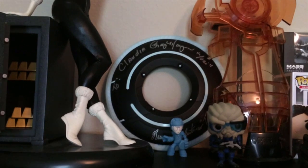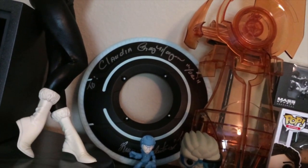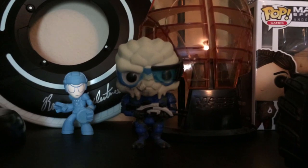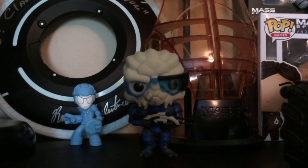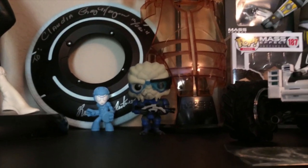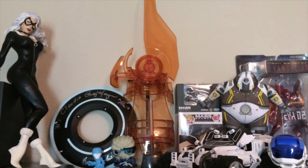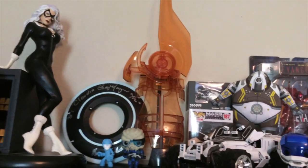I've got a Tron Identity Disc. My sister was nice enough when I was working MegaCon for a friend — she went and had my Identity Disc signed by both Cindy Morgan and Bruce Boxleitner. And then I've got my Funko Mystery Mini there too. This is my very first Funko Pop that I purchased. My very first Funko Pop was actually a Boba Fett Funko Pop — which you'll see a little bit later, but that was a gift. Garrus was the first one that I purchased and that started my kind of Funko Pop obsession. I don't buy every single Funko Pop I see, but there are certain ones I have to have. He was the first one that did it for me.